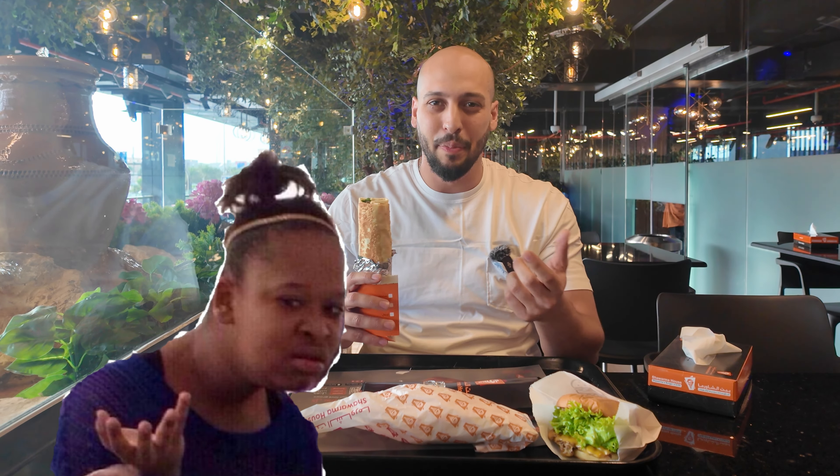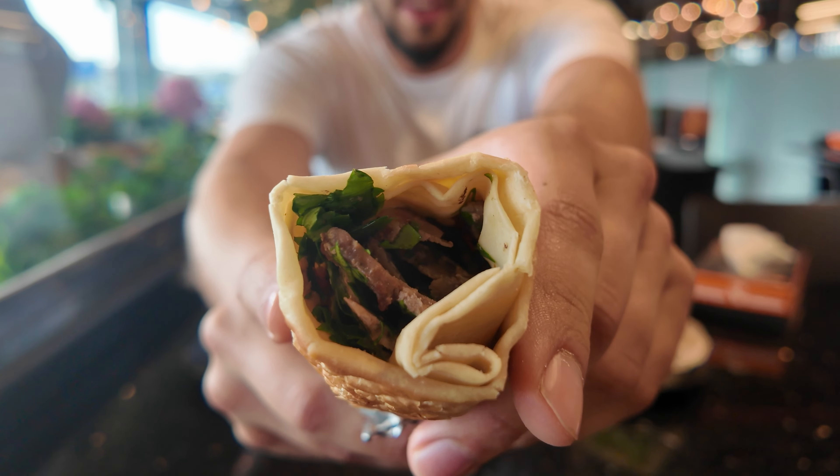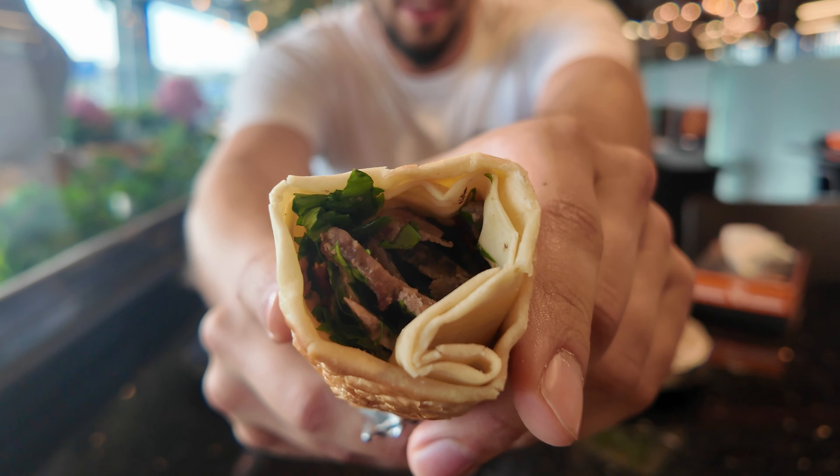We're at Beit Shawarma, which translates to house of shawarma. Right now we've got the beef shawarma and a mini chicken shawarma traditional style. This is gonna have parsley, onion, tomato, and tahini sauce, and I believe it's called lipids — it's like this purple pickled turnip. If you look inside, that thinly shaved beef is looking proper. The bread itself is not actually like a pita bread, it's more like a tortilla with some crisp to it, so it's pretty nice.